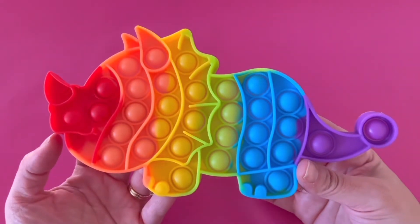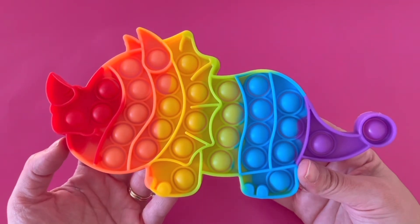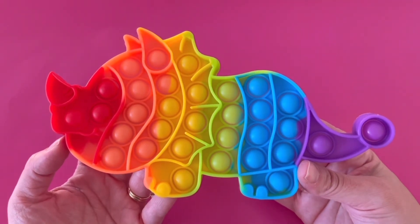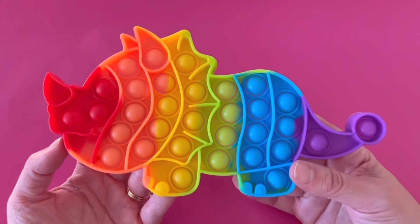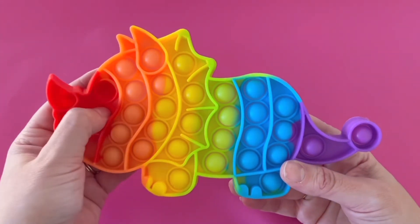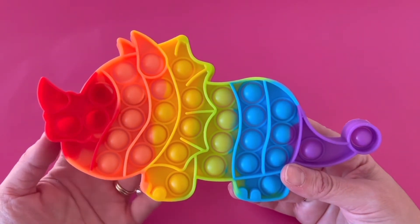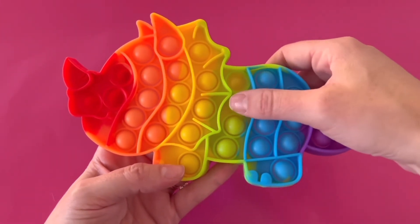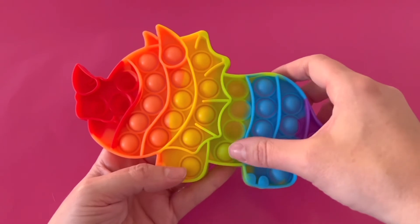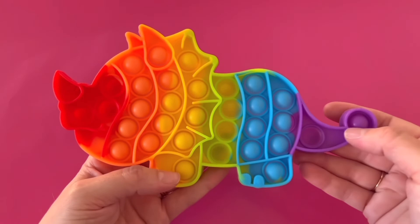Do you know what this is? It's a Triceratops. Triceratops means it has three horns on its face — one, two, three. Can you help me with the triceratops popper? I need to pop all of the red buttons. One, two, and three. I also need to pop all of the green buttons. Can you help me pop them? One, two, three, and four. Last, I need to pop the purple buttons. One, two. Great!